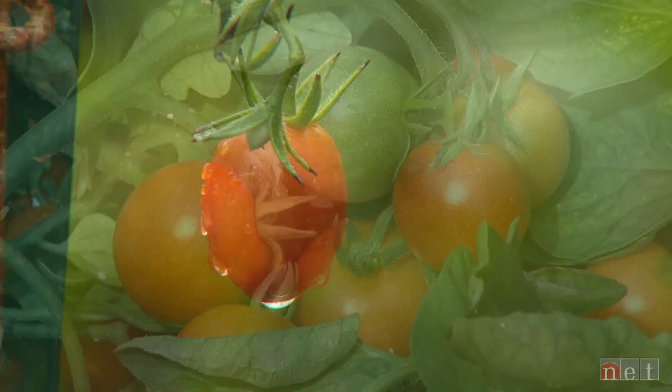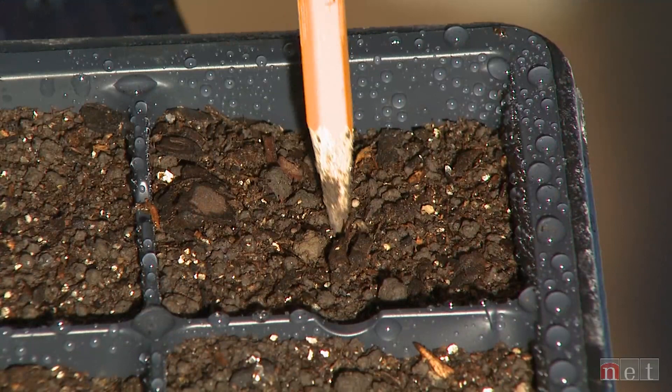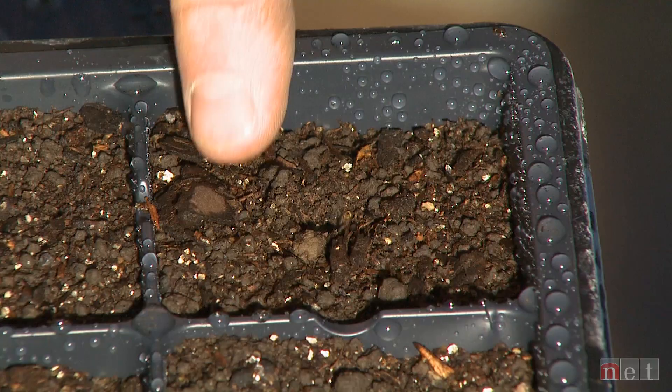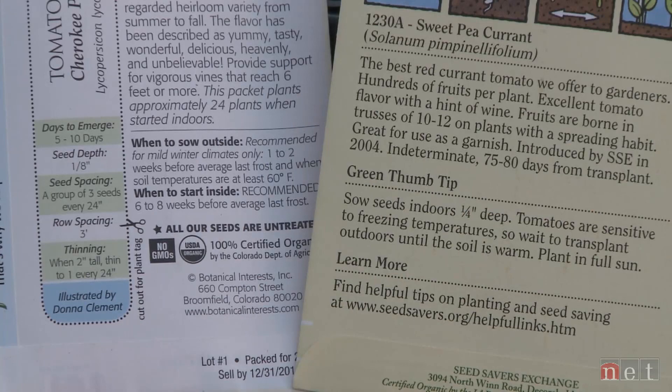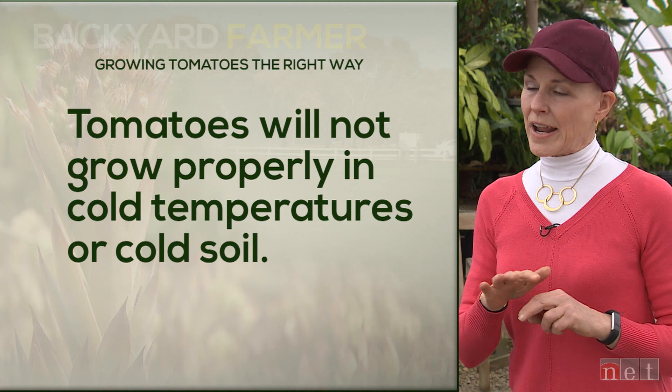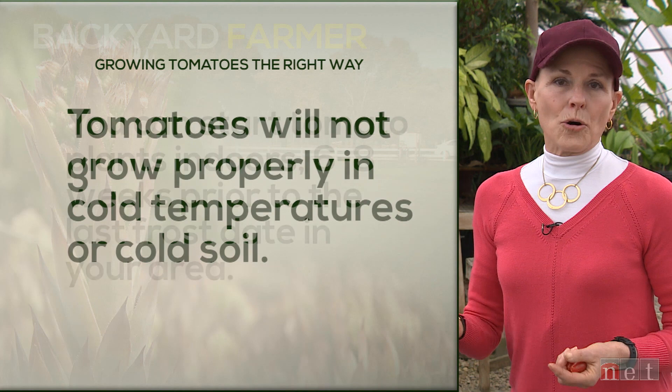You have many choices. If you want to start your tomatoes from seed, you can do that, but a mistake people make is they start them way too early. Then they get leggy and unhappy and hard to transplant into the garden. Pay attention to your frost-free date, because tomatoes absolutely do not like temperatures — including soil temperature — that are too low. If you plant way early in the season they're just going to suffer. Typically we say six to eight weeks prior to that last frost date for your area.